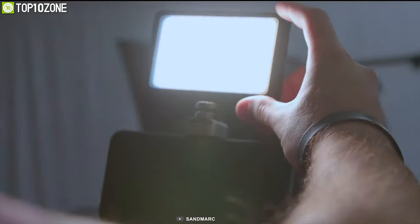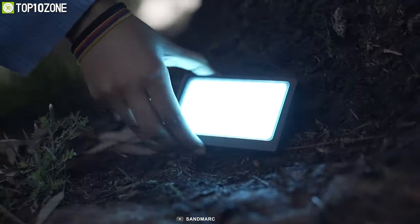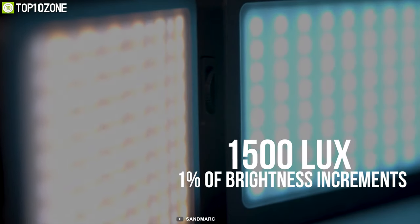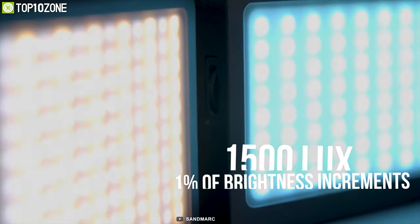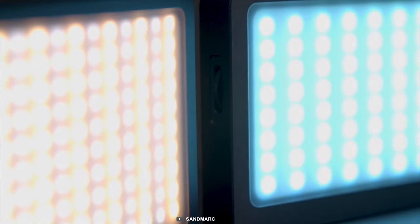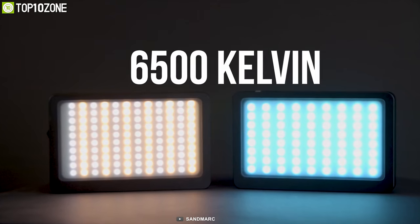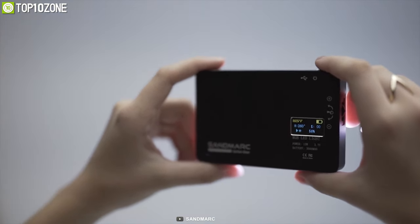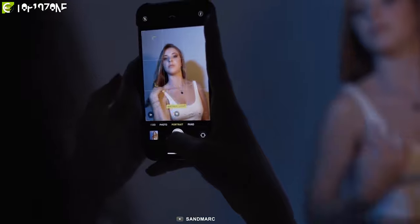Make your videos pop during conference calls with the Sandmark BiColor Pro Light, the most compact, powerful, and accurate light that lets you make video calls in any dark environment. With a maximum brightness of 1500 lux and 1% brightness increments, this light provides a color temperature of up to 6500K with a CRI of 95+, giving you accurate warm to cool tones and anything in between to brighten your video streaming.